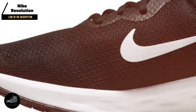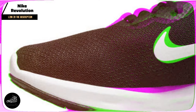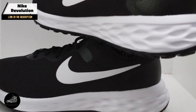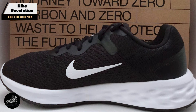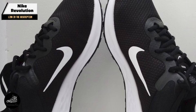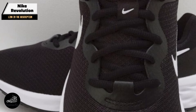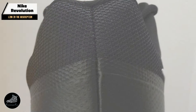Ideal for casual runners and fitness enthusiasts, the Revolution offers a cushioned ride that enhances comfort during runs. Its lightweight construction reduces fatigue, while the breathable upper keeps your feet cool. The shoe's design makes it suitable for both running and general exercise. The Revolution is designed for easy wear and versatility. Its comfortable fit and breathable upper make it suitable for different weather conditions. Whether you're running, walking, or engaging in other activities, the Revolution provides the support and comfort you need.